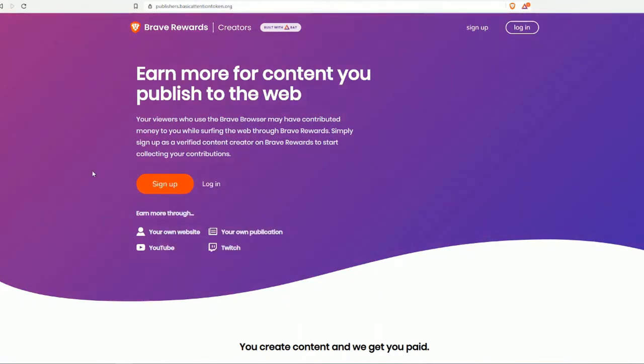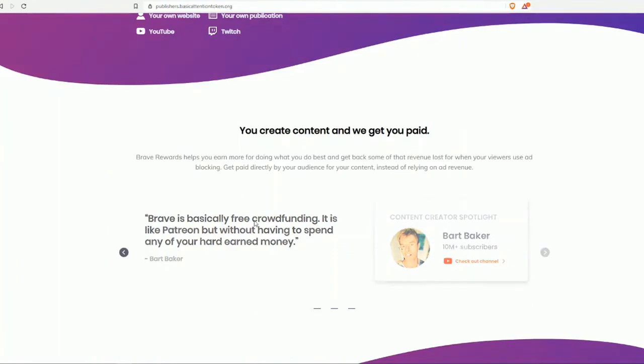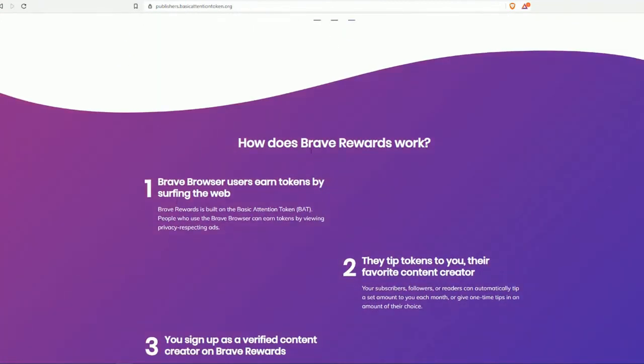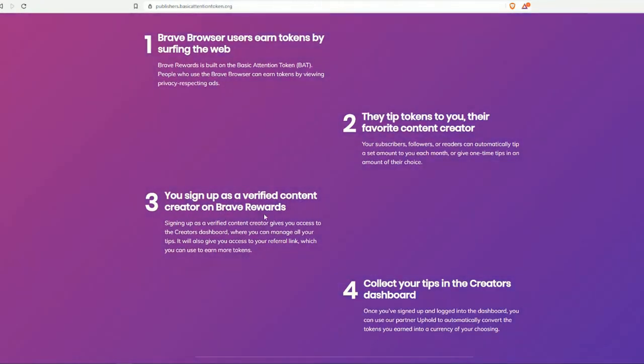If you have a website, a publication, a Twitch account, or a YouTube account, you can sign up. You create content and Brave gets you paid — it's basically free crowdfunding. Brave browser users earn tokens by browsing the web and then tip tokens to their favorite content creators. You sign up as a verified content creator on Brave Rewards and collect your tips in the creator's dashboard.